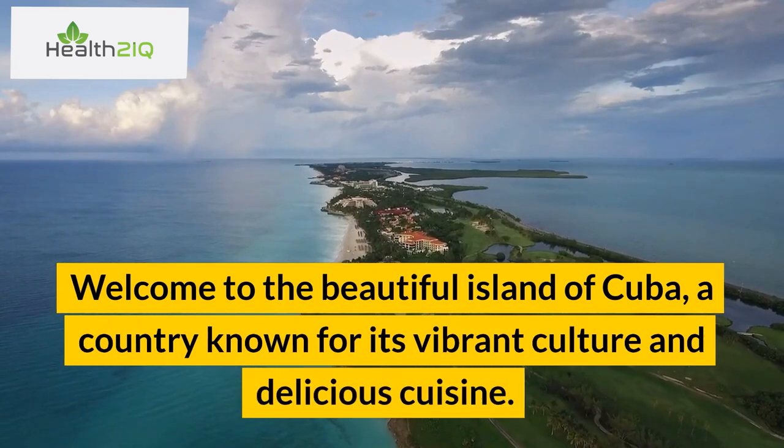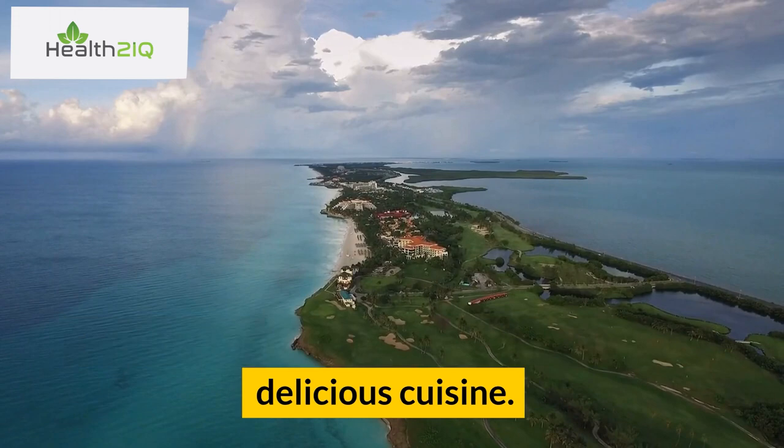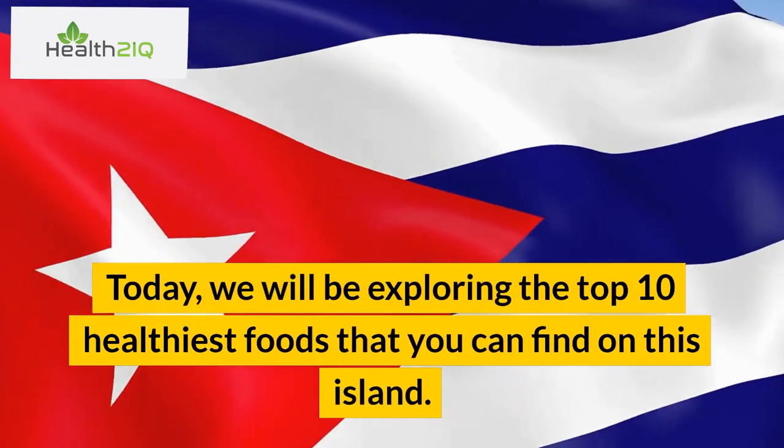Welcome to the beautiful island of Cuba, a country known for its vibrant culture and delicious cuisine. Today, we will be exploring the top 10 healthiest foods that you can find on this island.